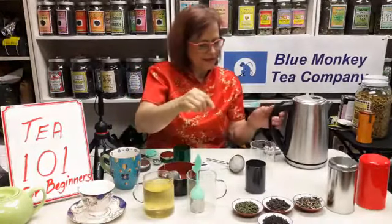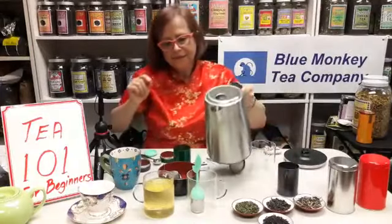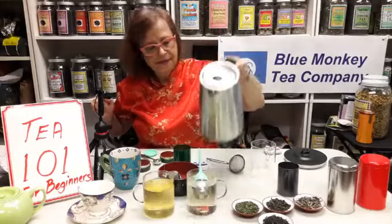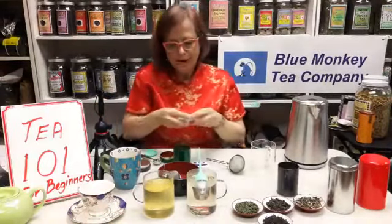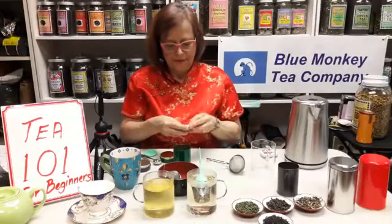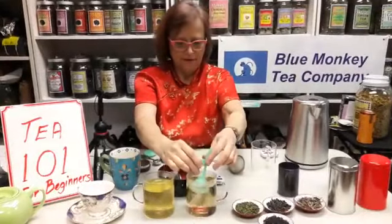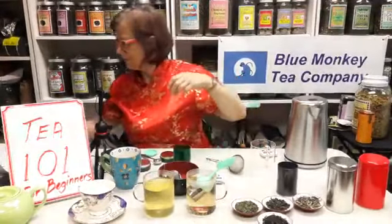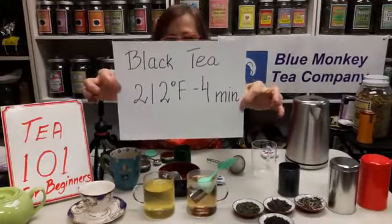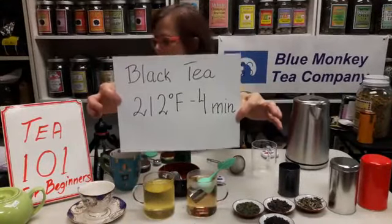Now let's make black tea. For black tea, we use hot, boiling water — 212 degrees — and we steep for four minutes. Black tea: 212 degrees, four minutes.